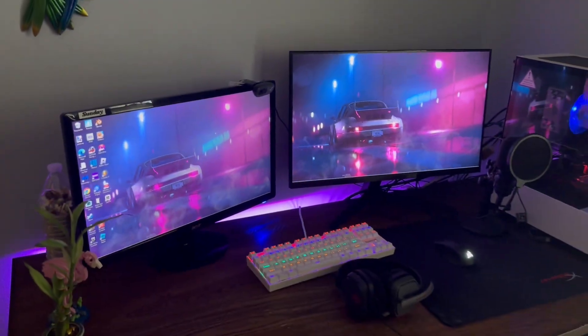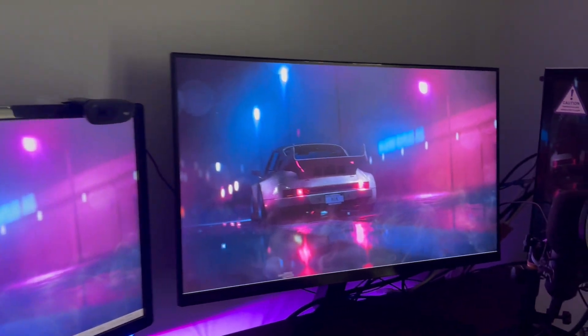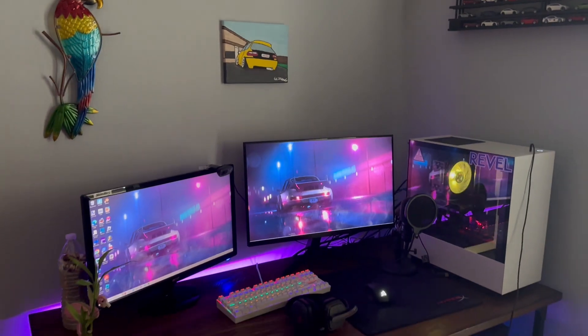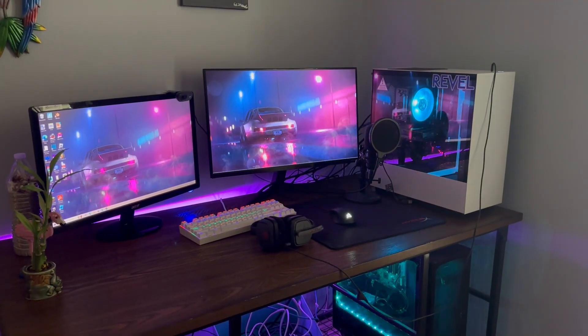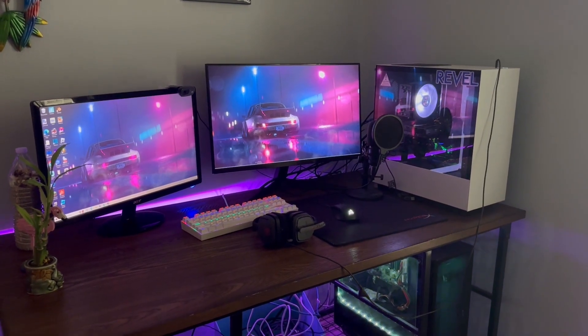I also have Wallpaper Engine, so I have this really sick wallpaper that ties the whole vibe together — that 80s synthwave, vaporwave vibe with the purple and pink colors.